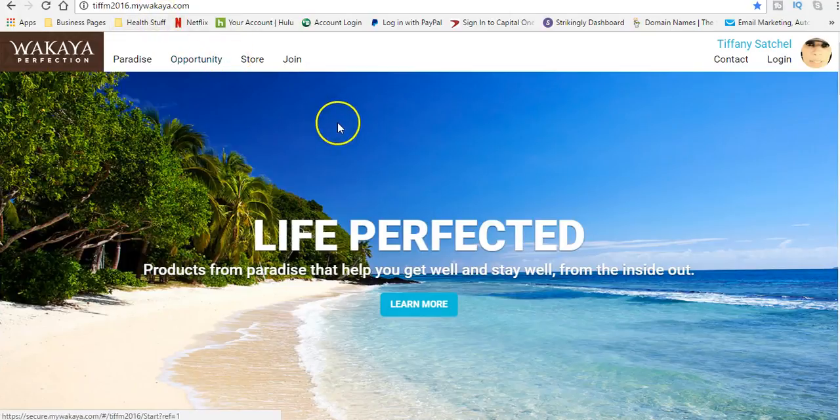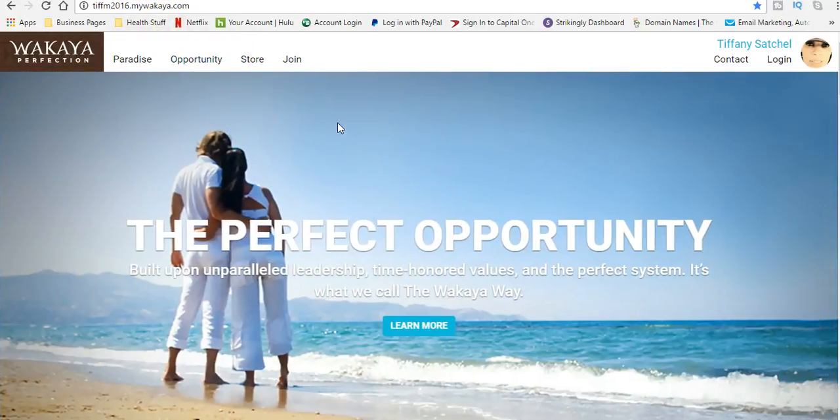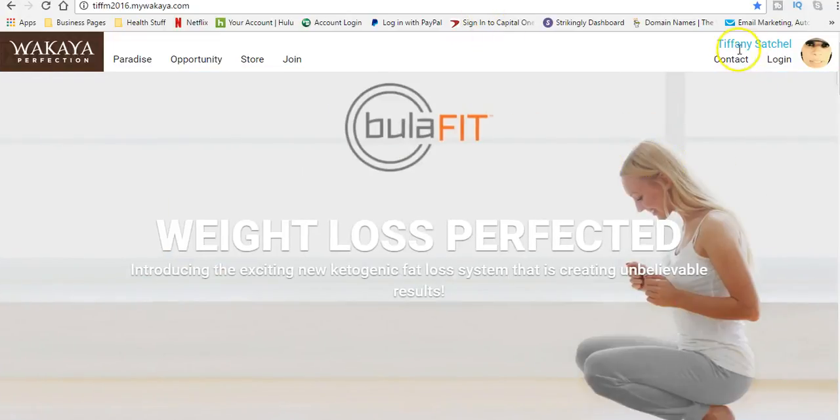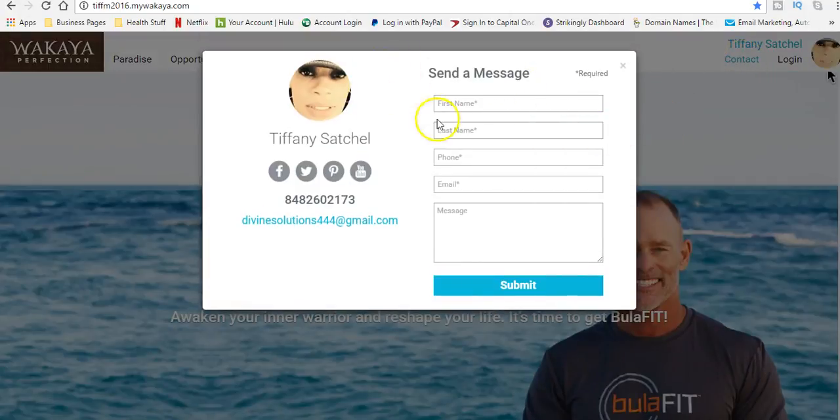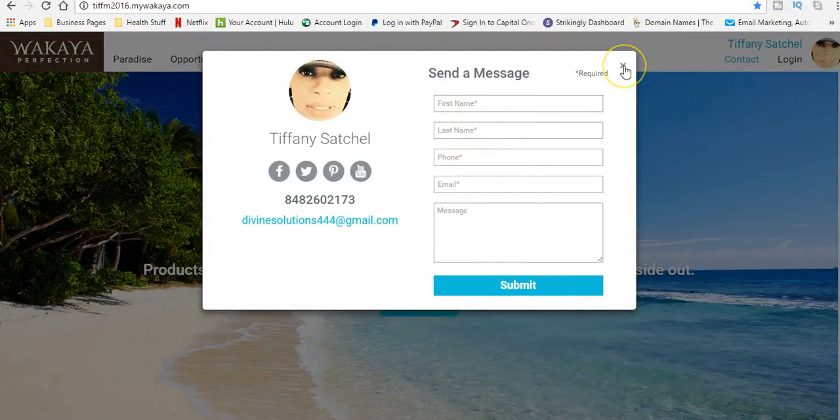First you're going to go to www.purelywakaya.com. That's going to be my site. The way that you'll know that you're at my site is that you'll see my name over here in the corner — Tiffany Satchel — and you'll also see my picture. Right here, if you want to contact me, you can do it right from the site. I'll get this message right away.